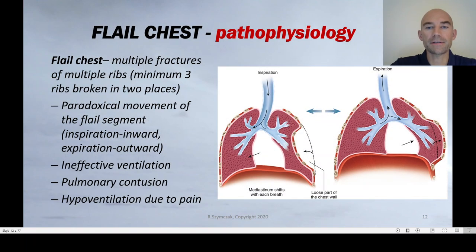When it comes to flail chest and its pathophysiology, we can diagnose flail chest when there are multiple fractures of multiple ribs — at least three ribs broken in two places. There has to be a block part of the chest that is isolated by fractures from the rest of the bony chest structures. What can be observed among those patients is the paradoxical movement of the flail segment.